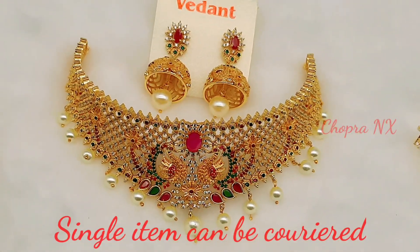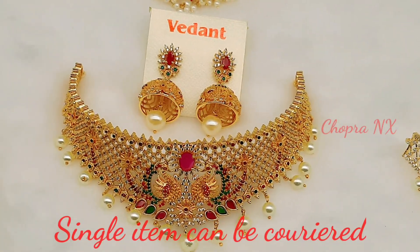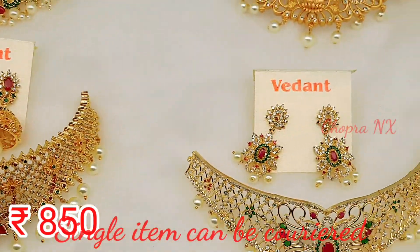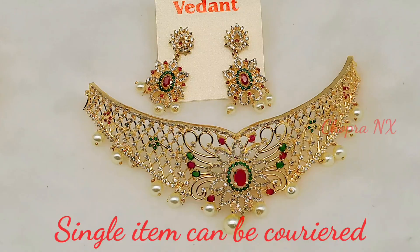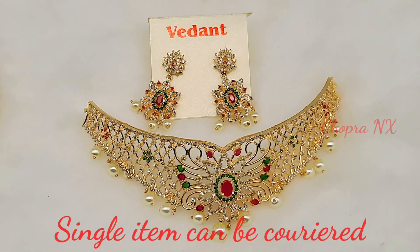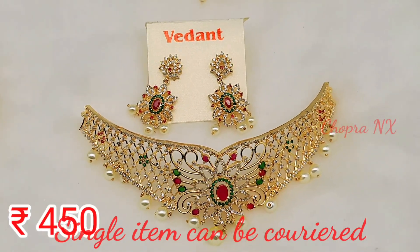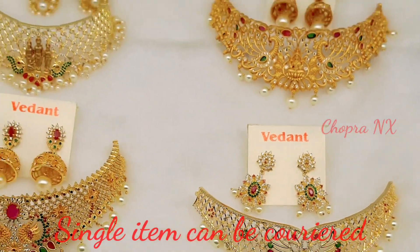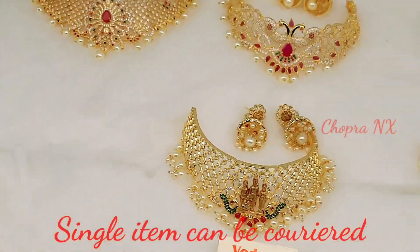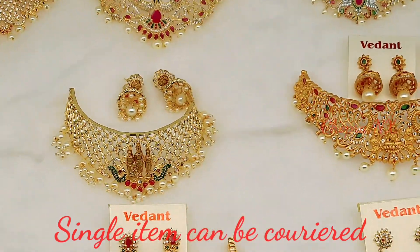There are many designs. The price is 850 rupees, sir. It has a lot of design. The price is 450 rupees, sir. It has a lot of designs for the lighting and for you to share on video call.